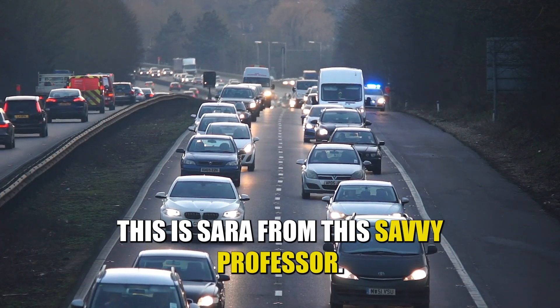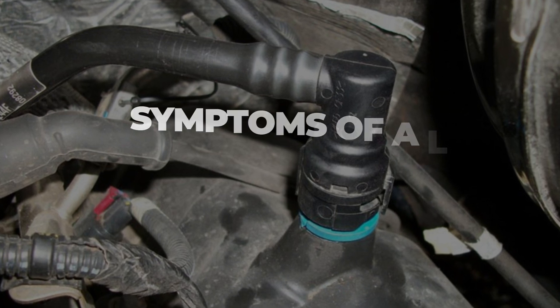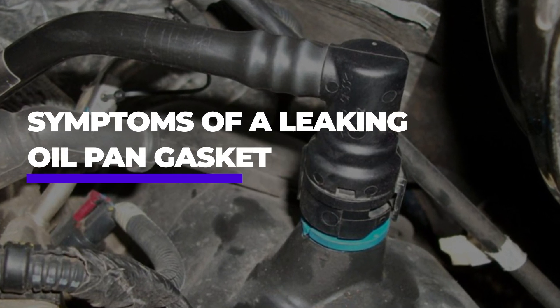Hi guys, this is Sarah from The Savvy Professor. In today's video, we'll discuss the symptoms of a stuck, closed PCV valve.